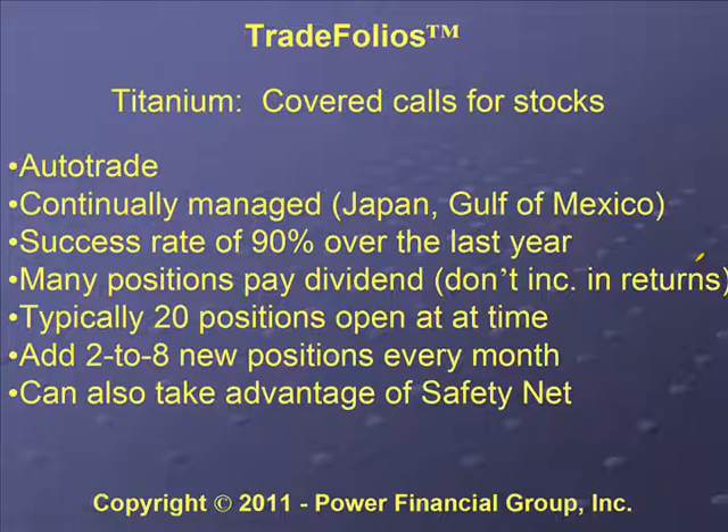We like to search for companies that have dividends, but we don't always find them, and we don't include dividends in our reported returns. So when you see our returns, those are not including dividends — depending on how many shares you're trading, you might actually see a better return. We also don't include commissions in our returns because the impact of commissions on your return is based upon how much you trade, so we don't have a good way to normalize that.